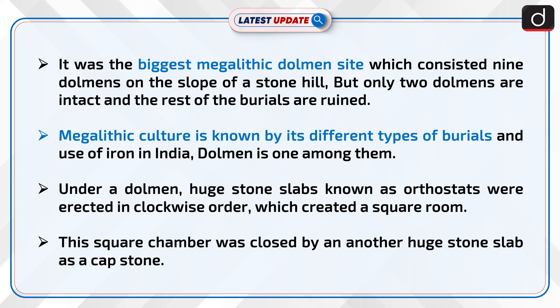Under a dolmen, huge stone slabs known as orthostats were erected in clockwise order, which created a square room. This square chamber was closed by another huge stone slab as a capstone.